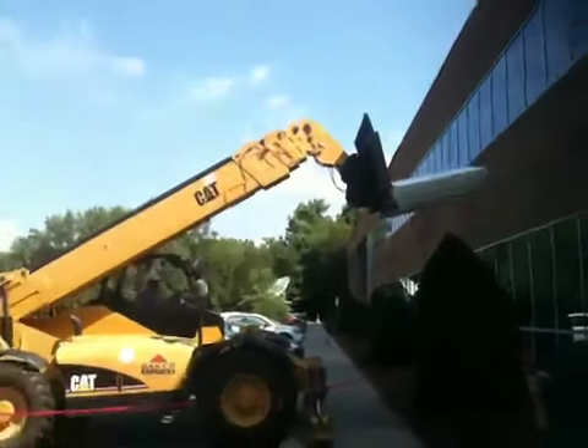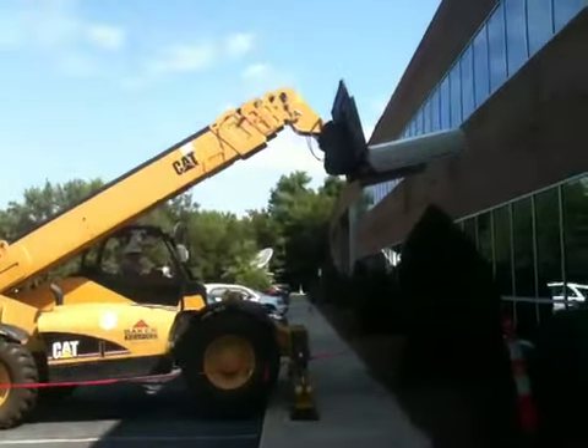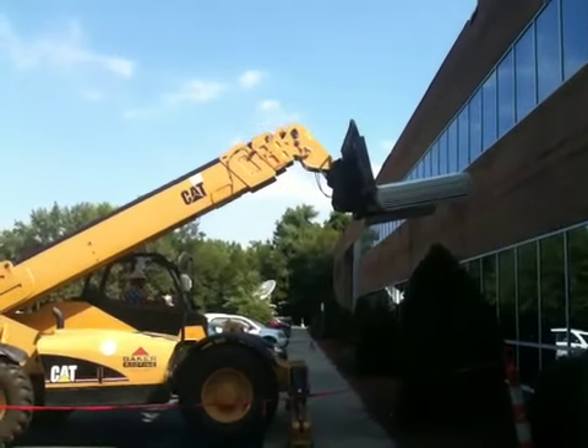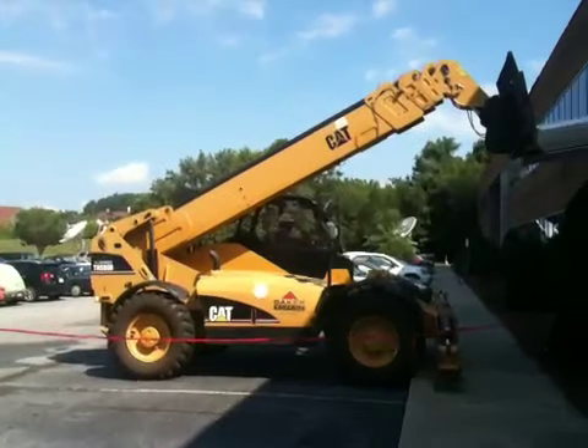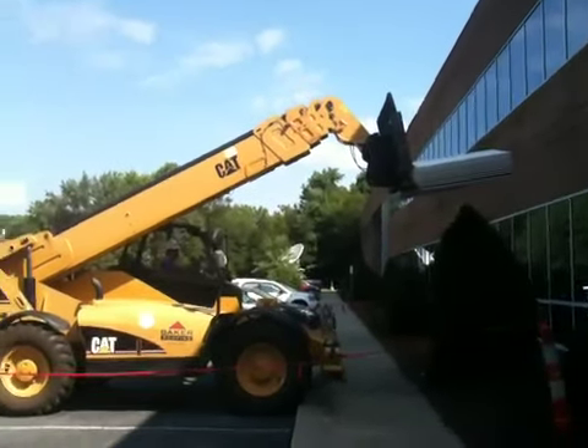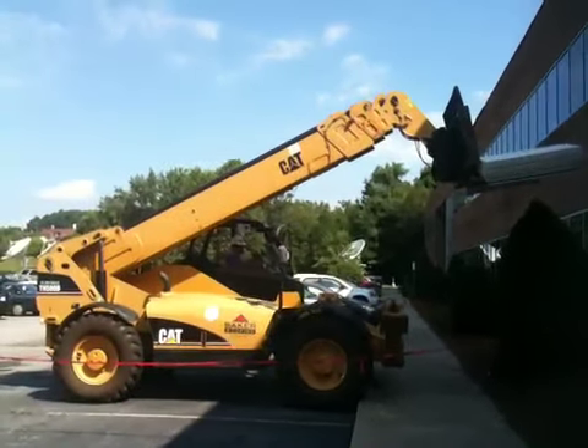I guess those are ceiling tiles or something. He's jacking them up on the roof. I don't know what that is. I want to sneak out here and play on this machine. Anyway, this is part of the remodeling that's going on here at our building.